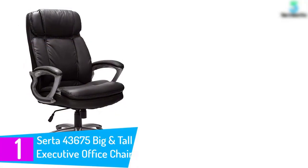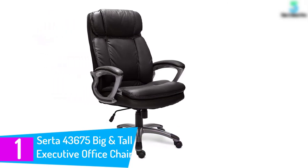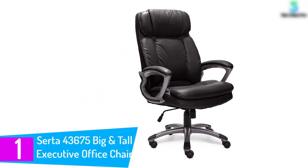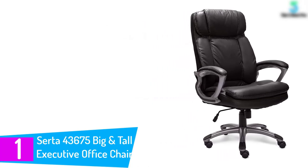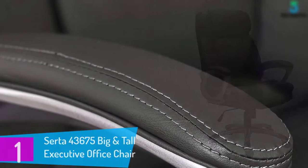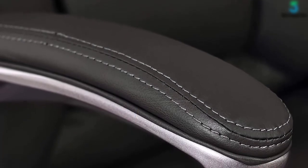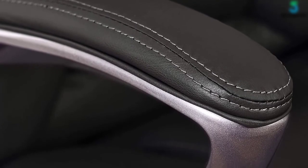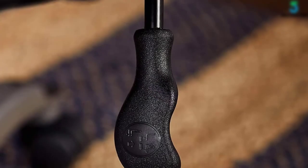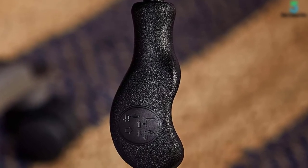Finally, at number one, the Serta Big and Tall Executive Office Chair. It is specially designed to offer ample room for those with larger frames and features a contoured lumbar cushion that provides exceptional lower back support. This ergonomic office chair is upholstered in smooth, soft, and durable black bonded leather accented with contrast stitching and hardware in a cool gray finish for a designer look.